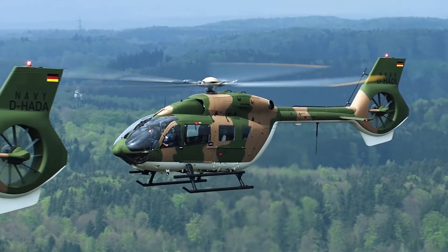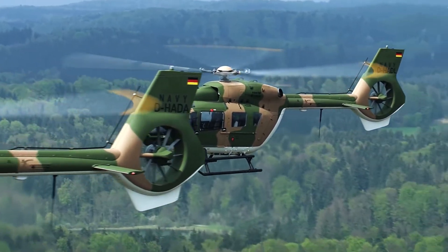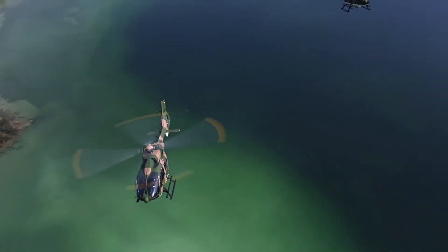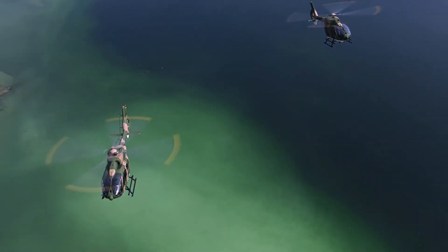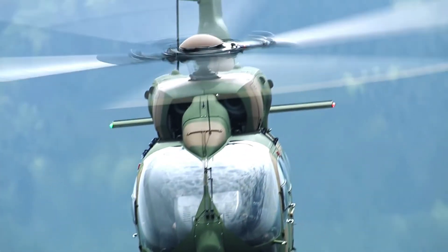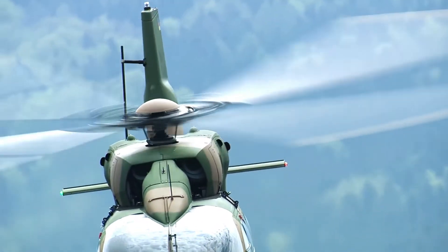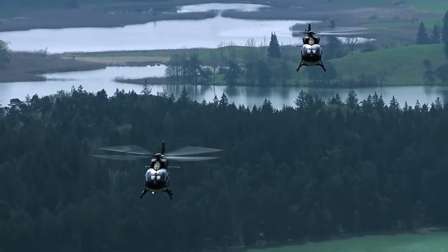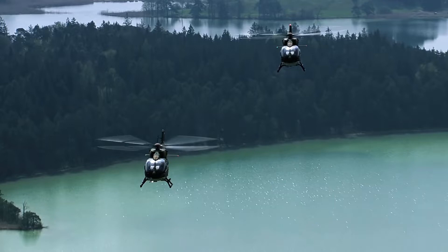A key feature of the H145M is the wide range of available optional equipment packages that can be rapidly installed and removed based on the requirements of the mission. Within minutes, the aircraft can be reconfigured from troop transport with seats to a search and rescue mission with rescue hoist and stretchers, or to an armed helicopter with a set of weapons and ballistic protection.